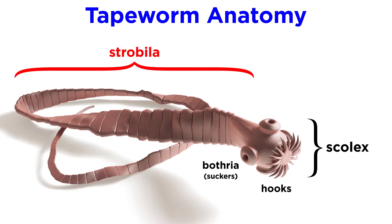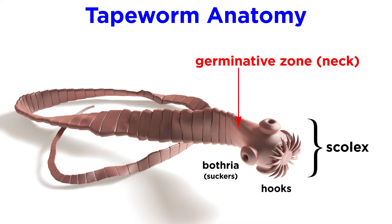Behind the scolex is the strobila, the tapeworm's main body. The strobila begins with a germinative zone, sometimes referred to as the neck, that forms new proglottids through mitotic division.